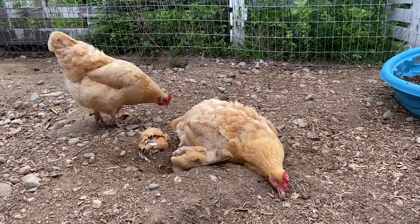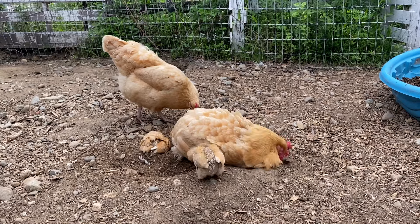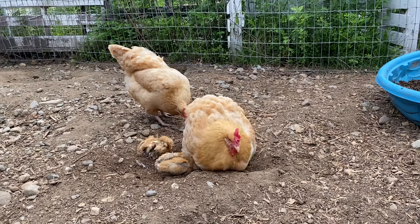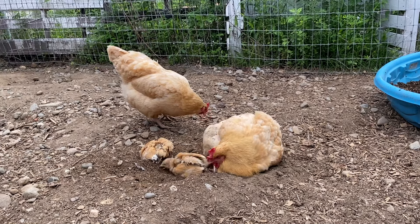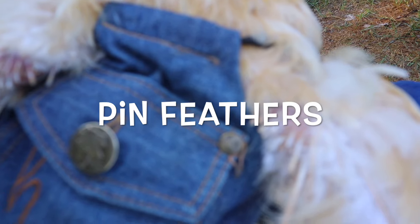Chickens do this to get rid of or prevent mites, and also to reduce the amount of oil on their feathers. Chickens naturally produce a lot of oil on their feathers to help keep them water resistant, but the dirt can help keep that oil in check. Term number seventeen: pin feathers. Pin feathers are the very tips of your developing feathers.